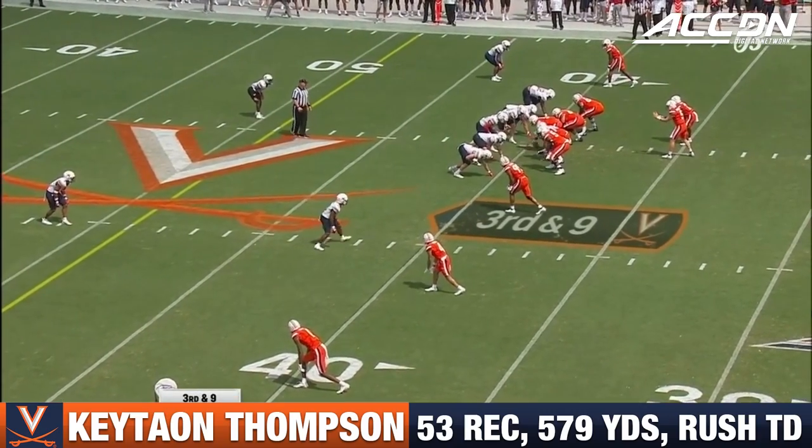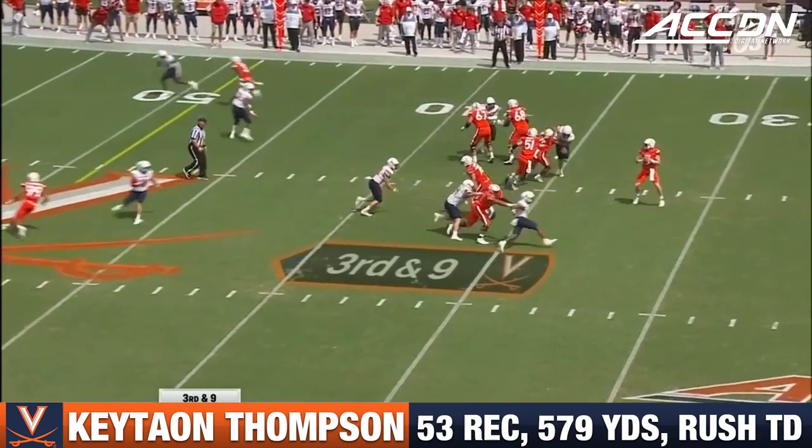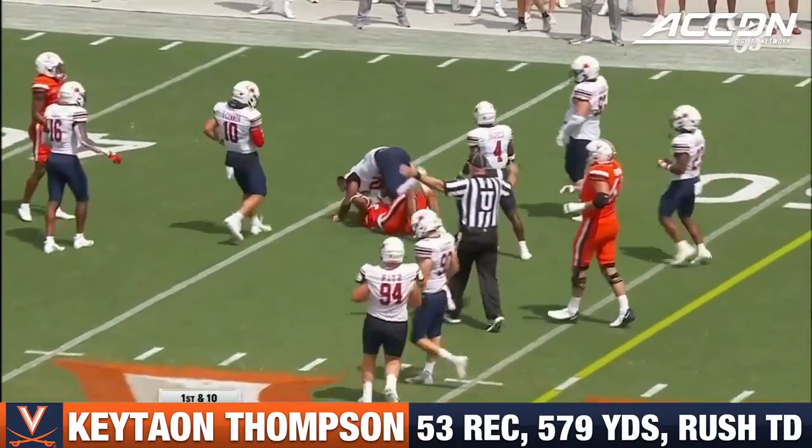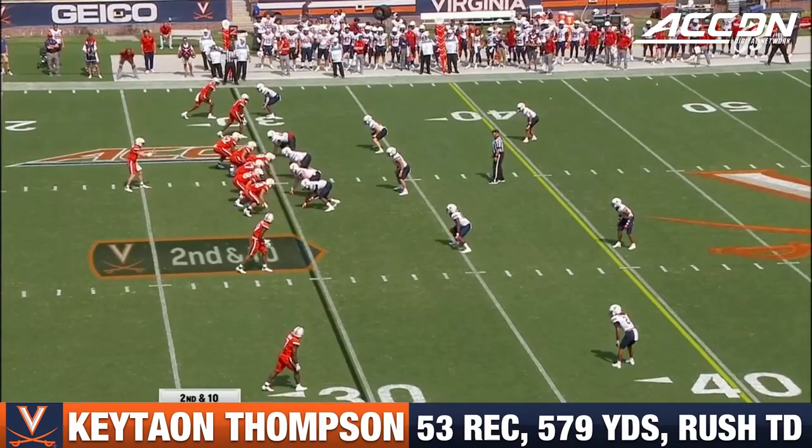Backers walked up, showing blitz. We've got to put a little bit of pressure on Armstrong here. Over the middle, it's complete. Thompson. He's got to be on the same page.